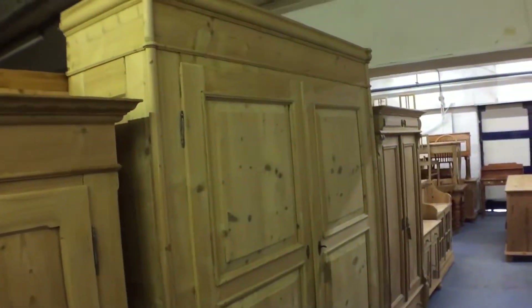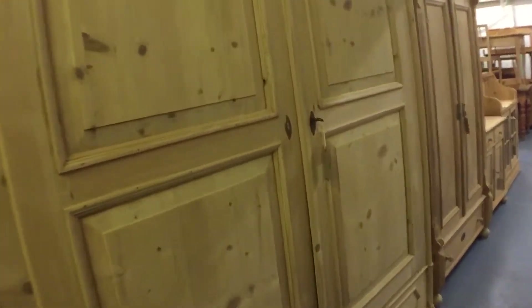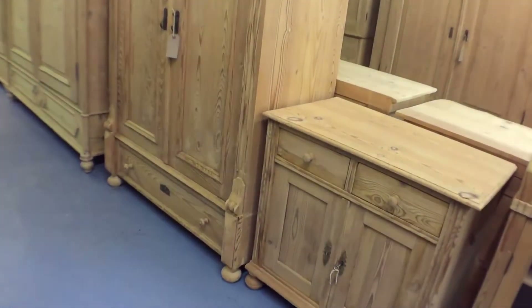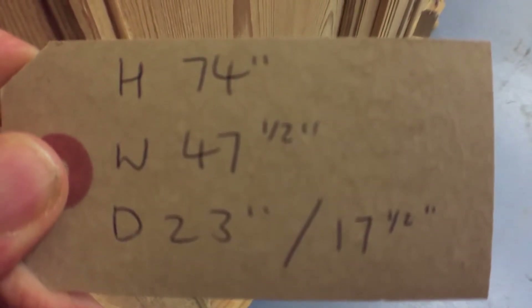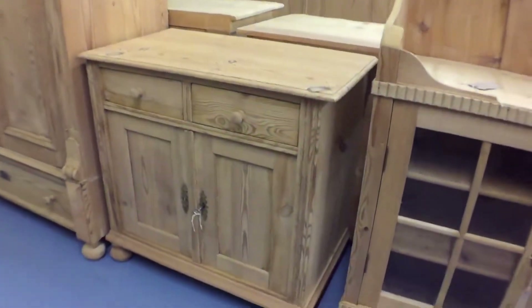And then a very large wardrobe — very tall, very large, lovely old wardrobe. This one again totally dismantles. We also have a one-piece wardrobe. This one doesn't dismantle. It's got the drawer at the bottom and two doors. This could be shelved if you'd like us to put a shelf in. Obviously all these wardrobes we can put shelves in or hanging rails, whatever you like, so you can talk to us about that.